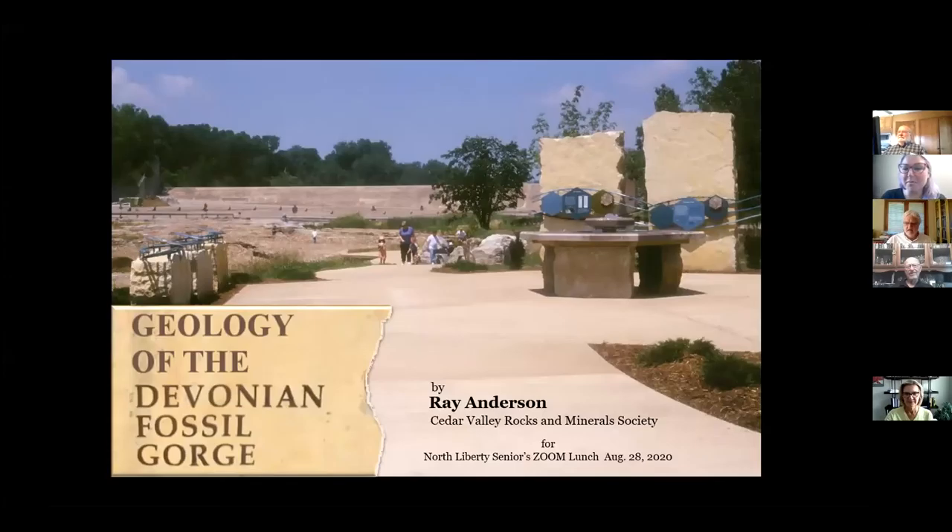Welcome to Friday Senior Connections lunch. Ray has joined us before for a very enthralling discussion and presentation on meteor impact structures, which we recorded and put online. This one came about because somebody requested he talk about Fossil Gorge, so I'm going to let you take over, Ray.